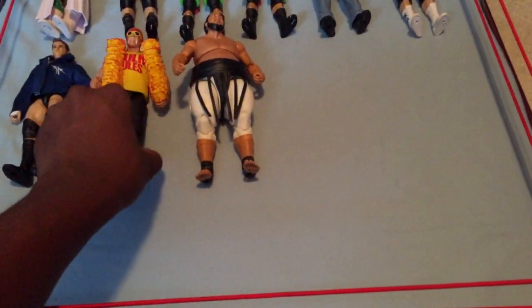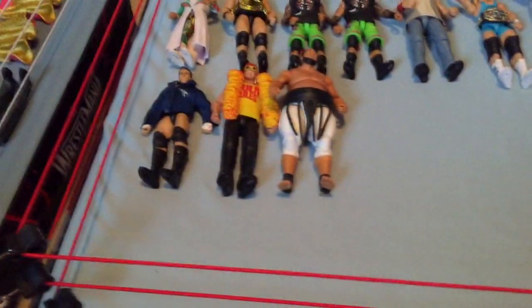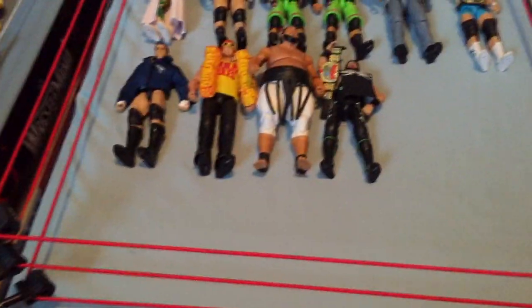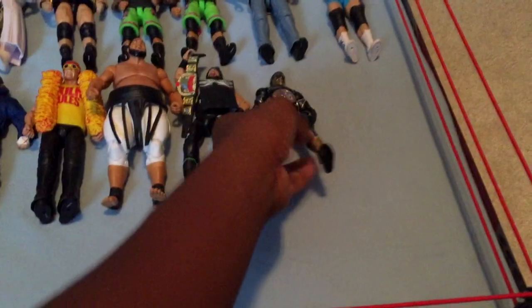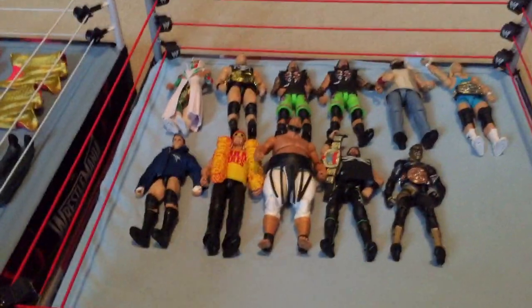Next we have Elite 34 X-Pac — a nice figure, picked this up at Walmart a couple days ago. Next we have Elite 36 Stardust — nice figure. I did an unboxing of all of Elite 36, so be sure to check that out.